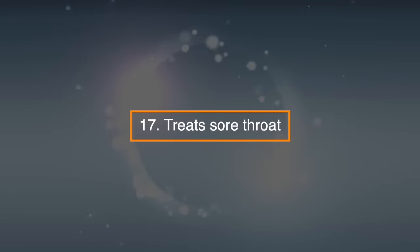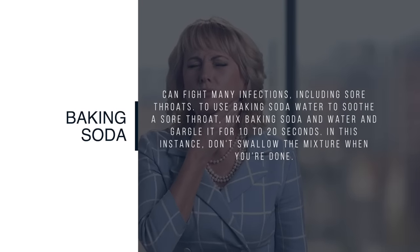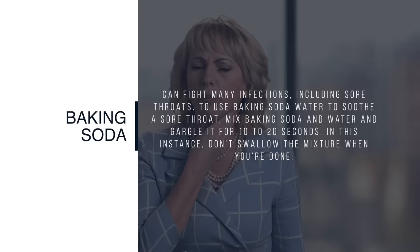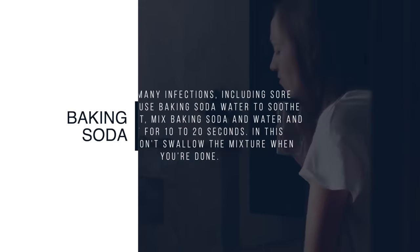17. Treats sore throat. Baking soda can help fight many infections, including sore throats. To use baking soda water to soothe a sore throat, mix baking soda and water and gargle for 10 to 20 seconds. In this instance, don't swallow the mixture when you're done.